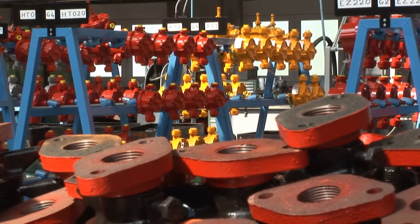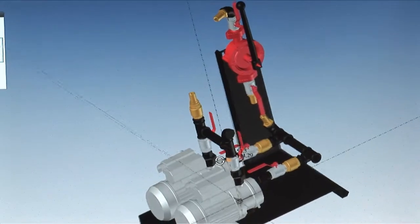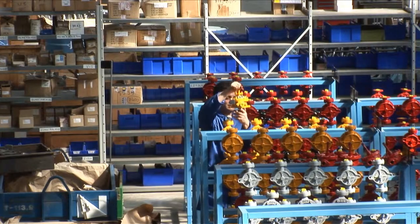To diversify our offer, we provide a wide range of electric and pneumatic pumps and a range of related accessories.